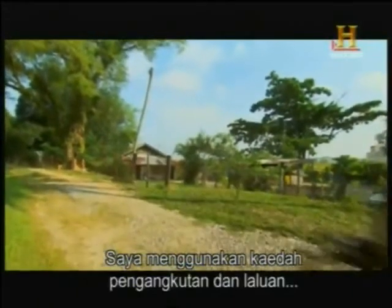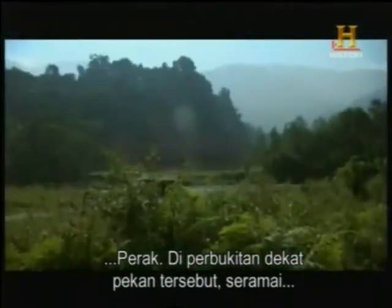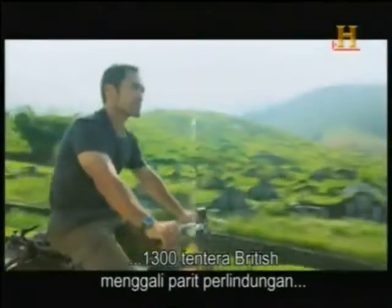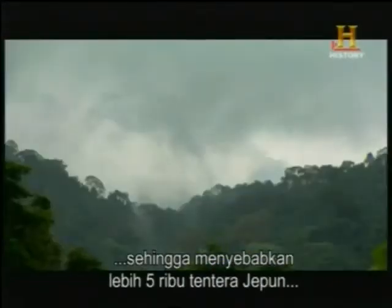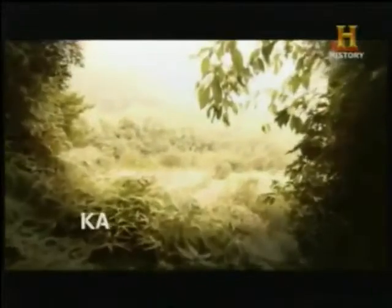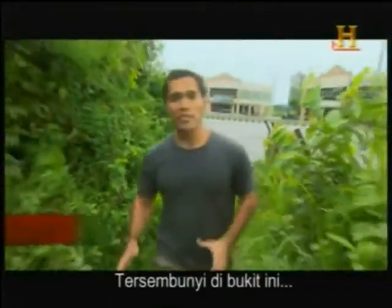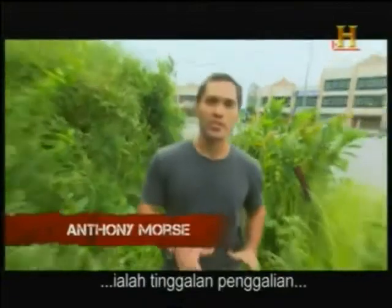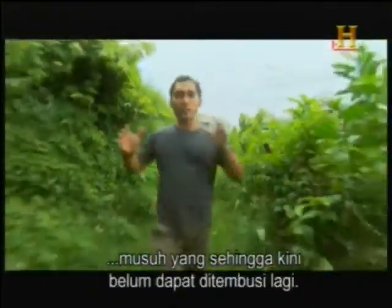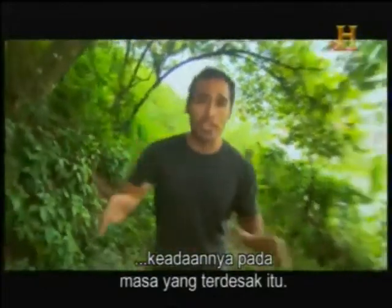I'm using the same transport and route of advance as the Japanese invaders, moving southwards from Penang. My destination is an unlikely British stronghold in the town of Kampar within the state of Perak. In the hills overlooking the town, 1,300 British troops created a trench defense that brought over 5,000 Japanese soldiers to a grinding halt — that battle is now known as the Battle of Kampar. Hidden on this hill are the remnants of a hastily dug-in fortification that held this important defense line against an enemy who had up to this point been unstoppable. I'm going up to uncover this vicious battle and to see what it was like during those desperate times.